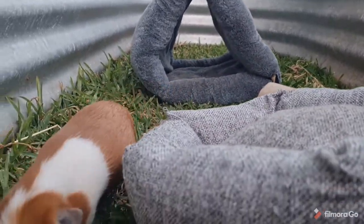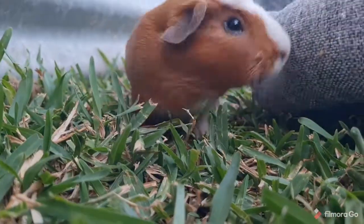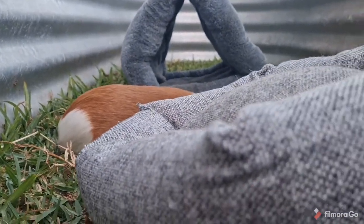You guys seem especially happy today — they like the camera. And you know what would make them even more happy? You guessed it — liking the video and subscribing!